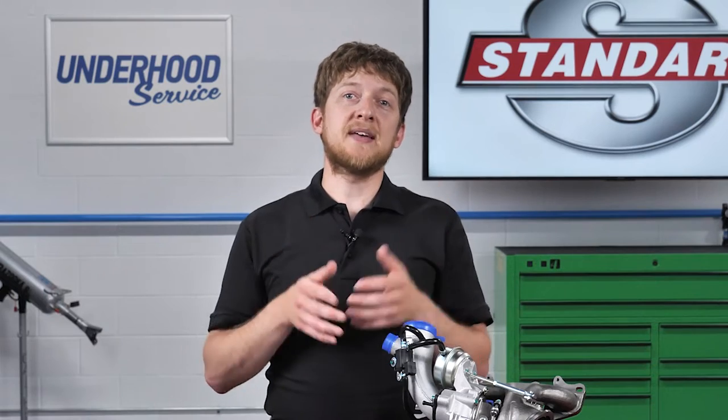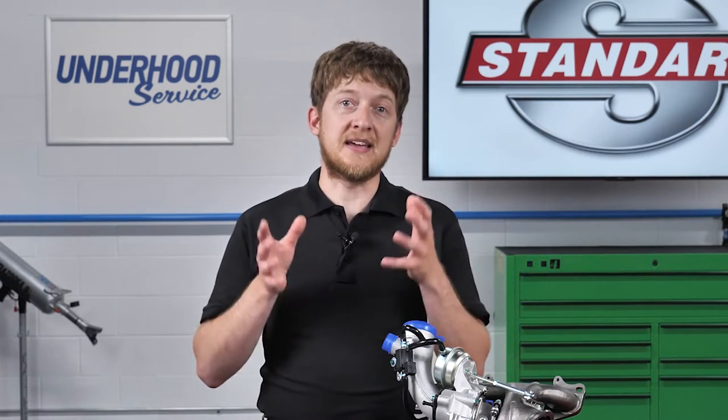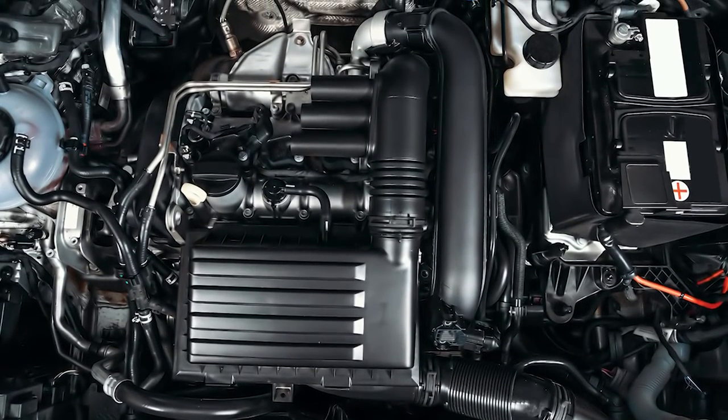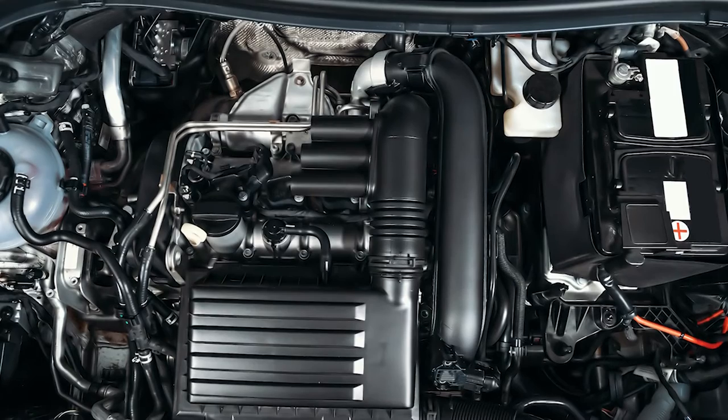Turbocharging is just one method being used to boost the fuel economy in modern vehicles. It allows them to build engines which produce more power with less displacement, and sometimes with fewer cylinders.